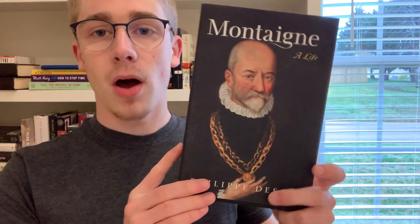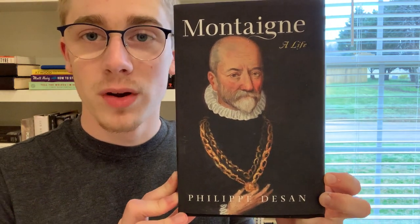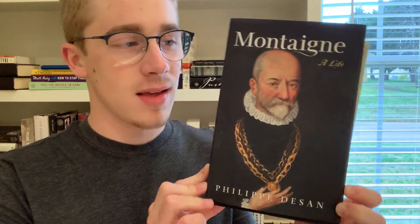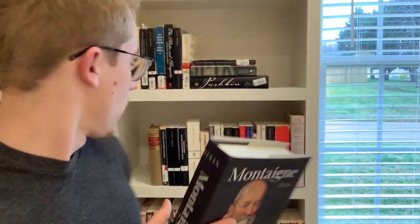Last on this shelf is a biography, Montaigne: A Life. I'm really eager to dive into this one, especially reading it side by side with his actual essays — tracking along his life alongside his work. I think that's going to be really interesting, and there's a lot here, so I'm very excited about this one.